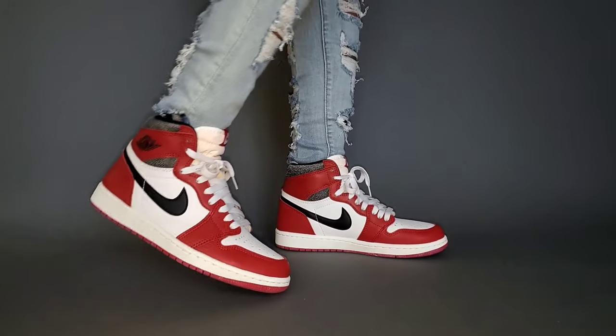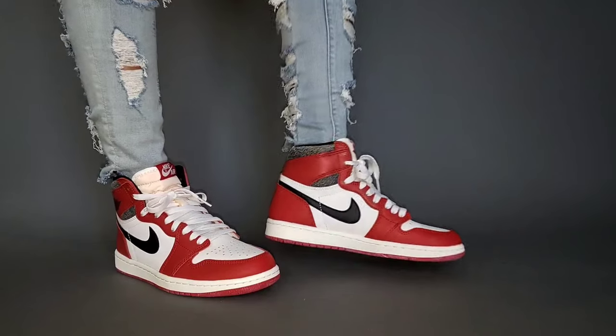We know this shoe. We've seen this shoe long before its official release date, which is still not here — that's on November 19th.